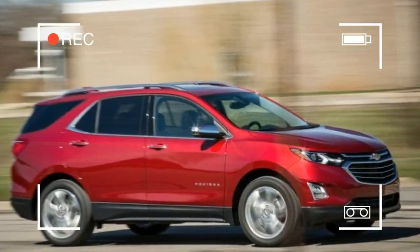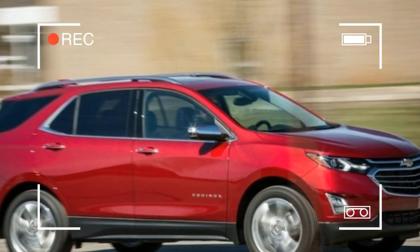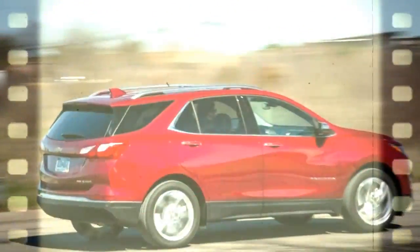Unfortunately, it makes the Equinox feel substantially underpowered, and acceleration is lukewarm at best. Chevy's decision to charge a hefty premium for higher-value trim levels and popular packages has driven shoppers to rival brands.